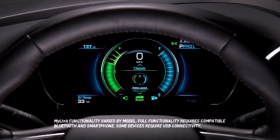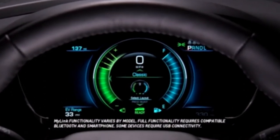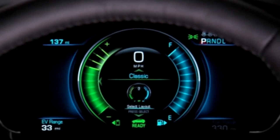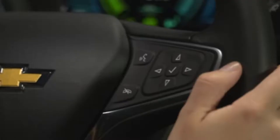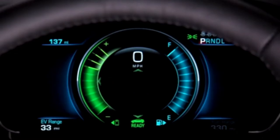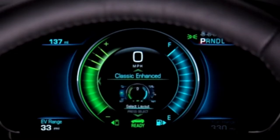The 8-inch instrument cluster display is directly in front of the driver. The all-digital graphics provide a visual display for any information the driver may need. Using the controls in the steering wheel, you can select the level of vehicle information you want to see from four different settings.